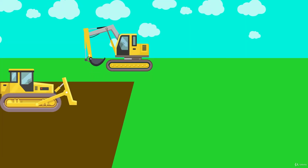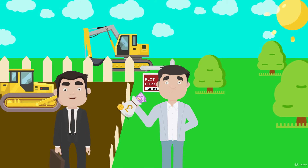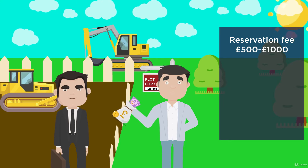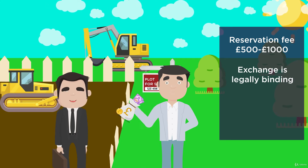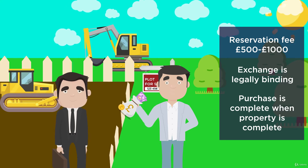The typical process of purchasing Off-Plan is to select a plot on the development site and pay a reservation fee, usually between £500 to £1,000. As the investor, you then follow the normal sales process through to exchange, making the purchase legally binding. Completion of the purchase doesn't take place until the property is built and the keys can be handed over.